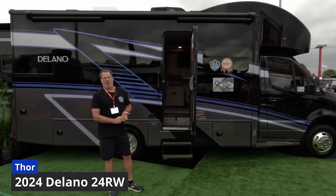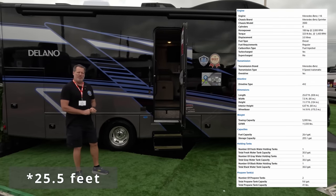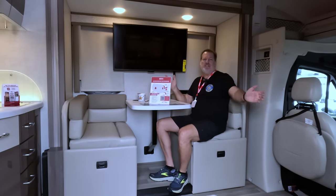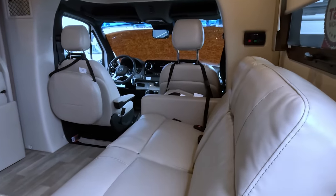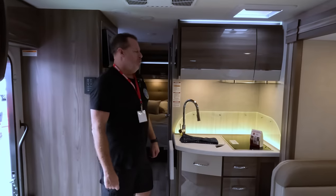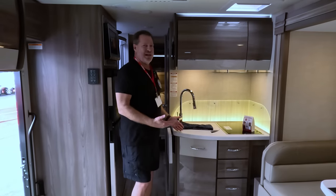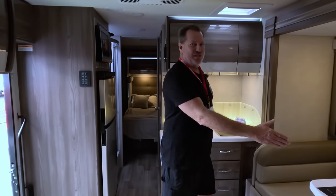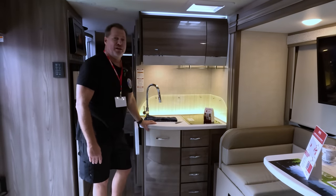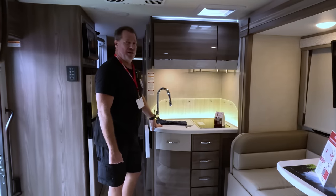We're taking a look at another class B plus. This is the Thor Delano 24 RW, built on the Sprinter chassis, about 24 feet long. It's got an interesting design with a dining area and a couch across the way. One of the biggest downsides of this unit for us is the kitchen — there is absolutely zero counter space. You would have to use the table for food preparation, which is really tough.